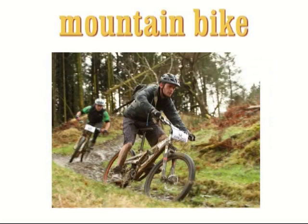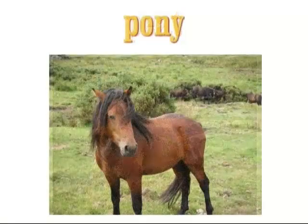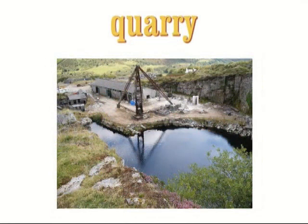Mountain bike — a mountain bike is a type of bicycle that is suitable for riding over rough ground. Note that despite the name, mountain bikes are not only used in mountains. Peat — peat is decaying plant material which is often found under the ground in cool, wet regions. Pony — a pony is a type of small horse. Quarry — a quarry is an area dug out from a piece of land or a mountain in order to get stone or mineral.